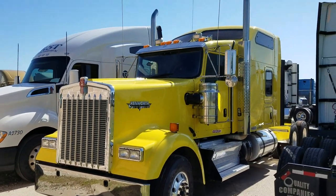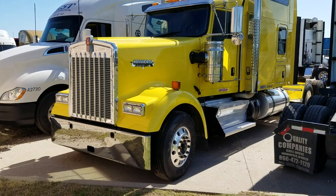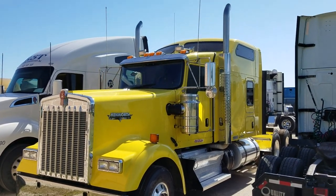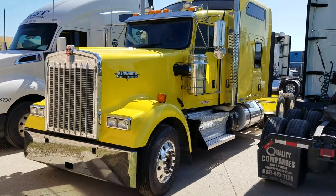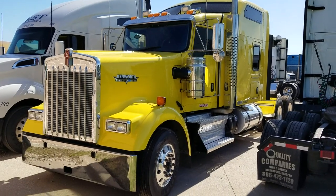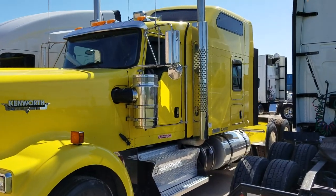All right guys, here we go — truck tour video. Forgive the background noise. We're here at Quality Leasing in Waxahachie, Texas, right by the highway. We have a 2015 Kenworth W900. Let's take a walk around the outside.